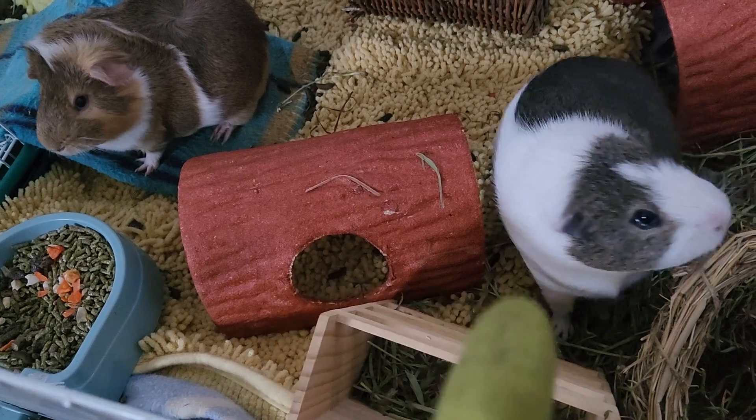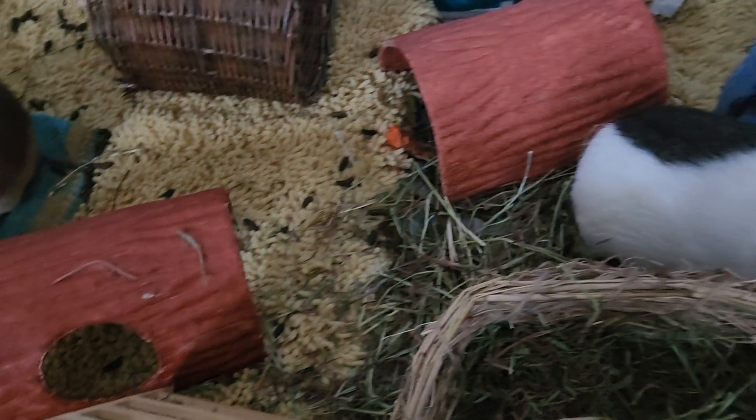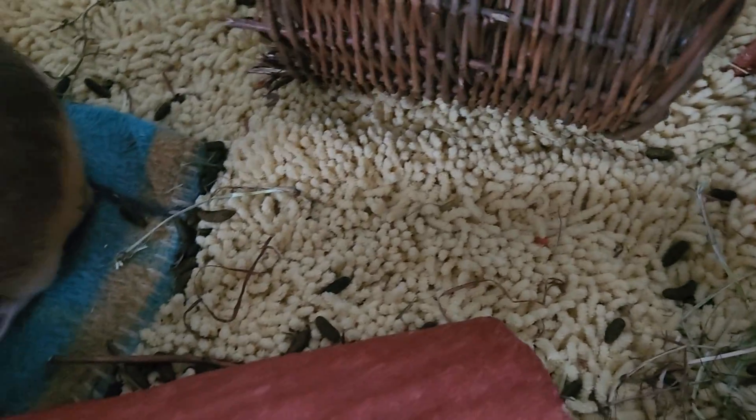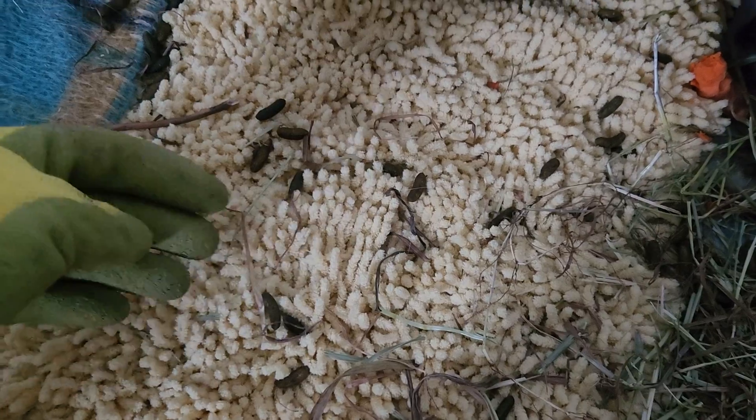And they're constantly eating — they eat all the time. And they poop a lot. Let me show you. They're little poops.